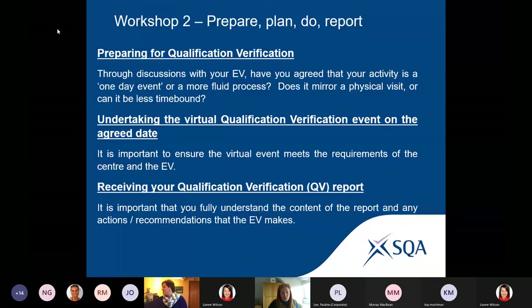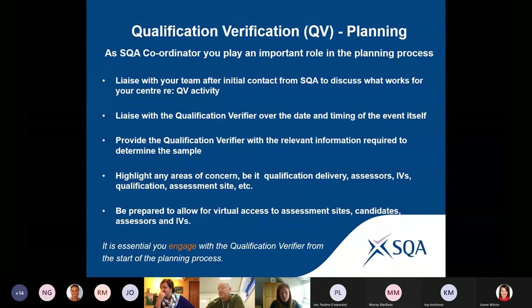Welcome back. If anyone has questions, there will be opportunity at the end to talk through them, or pop a message in the message box and we'll pick that up. Qualification verification planning is not done to you — you, as an SQA coordinator, are a participant in this activity.